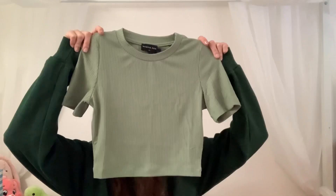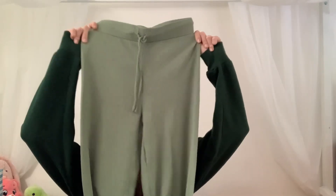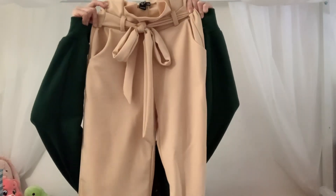Next I got this matching set from White Fox — it's not sold as a matching set but their pictures on both the shirt and the pants have them worn together, so I'm really glad I was able to get them when they were both in stock. It's just this sage green set with a cropped t-shirt and some long flowy pants that tie at the waist.